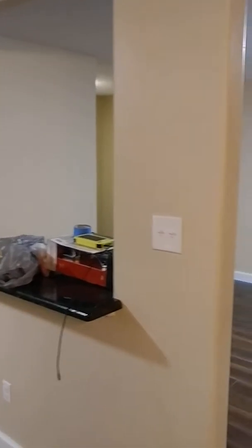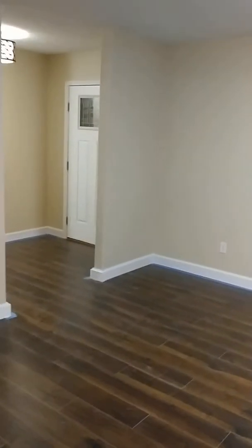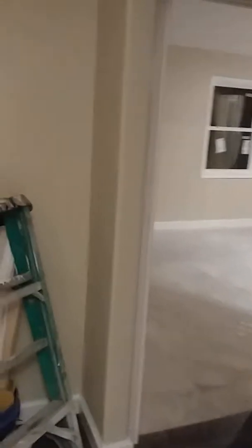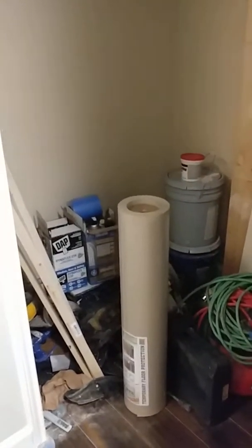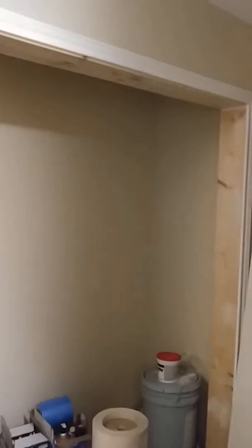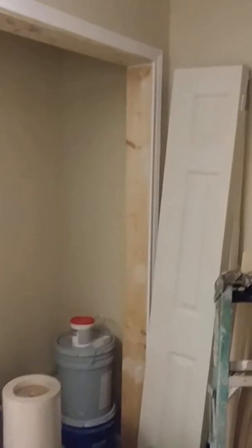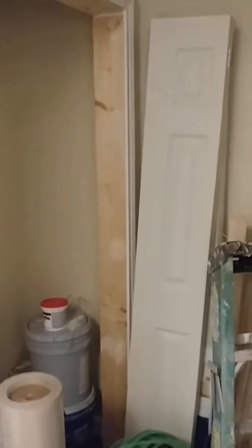The bar. All that tape and stuff will come up when we finish painting. Going to load all this stuff up in the truck, get it out of here Monday morning, then finish painting, casing, and install the doors.